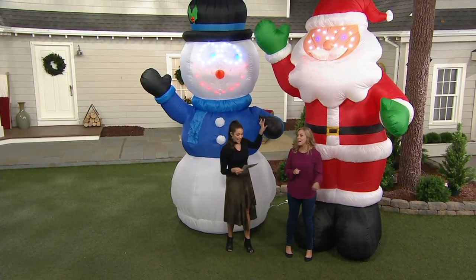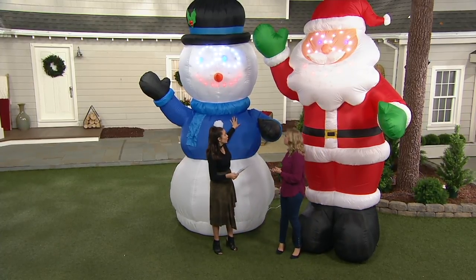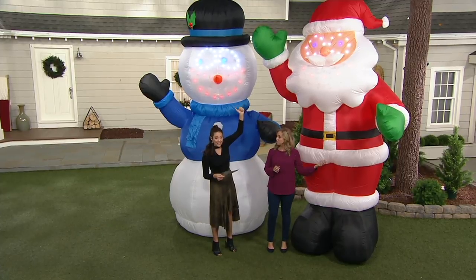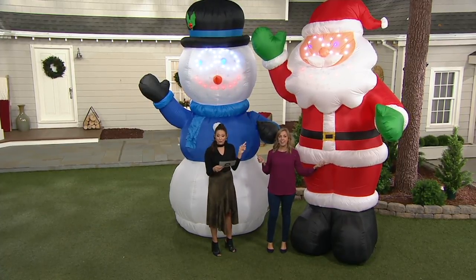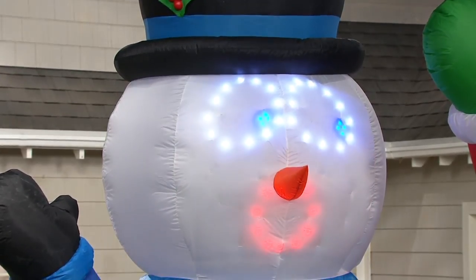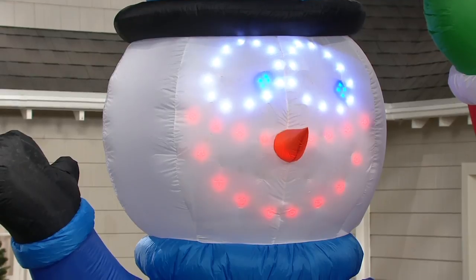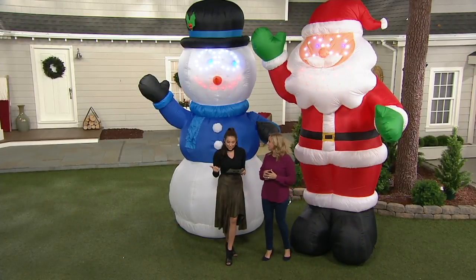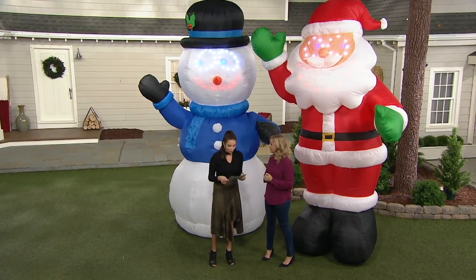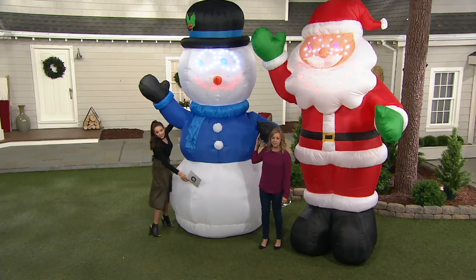Now, in terms of decorating, this is from Kringle Express — an air-blown, enormous figure. Then it has a light show in it, and it even has music. Clearance, $136.40. Clearance all weekend long has six easy payments, so $22.73. You're saving $59 from the original QVC price. It's H211-947. We have our snowman.